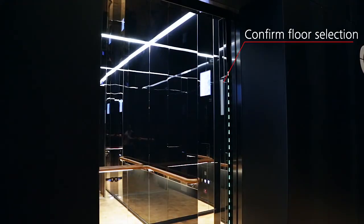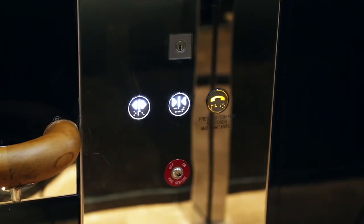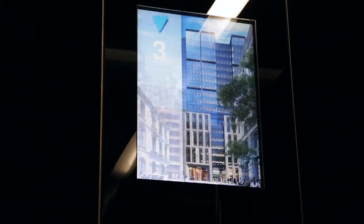You can confirm your floor selection by checking this display as you enter the lift. Once inside the lift, you will notice that there are no floor buttons, as your lift is already programmed to travel to your requested floor.